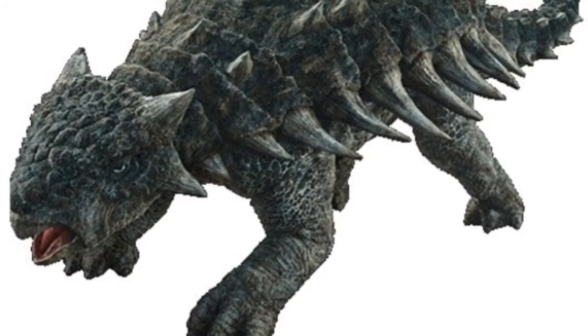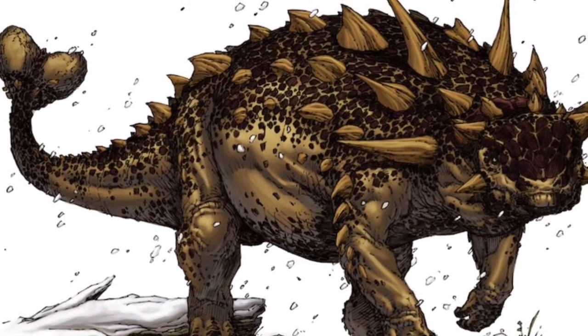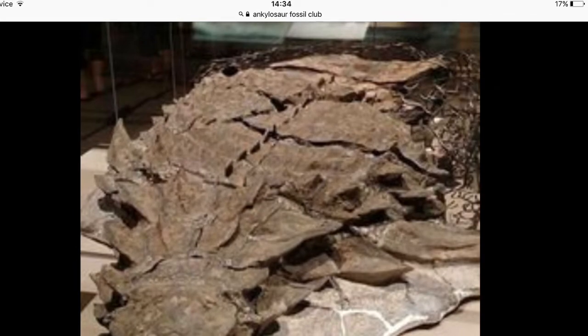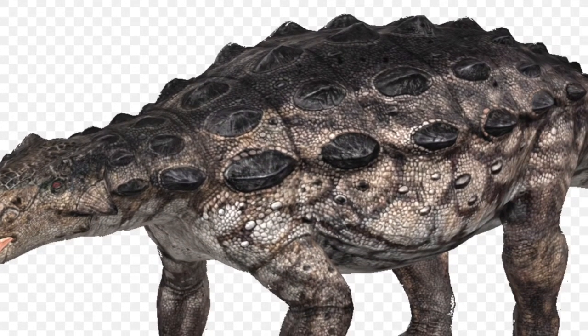They lived in areas in North America. Only three Ankylosaur skeletons have been found, none of which have been fully completed, and it is still one of the most widely known dinosaurs. Thanks for watching. Please like, subscribe, and share this video. Thank you and goodbye.